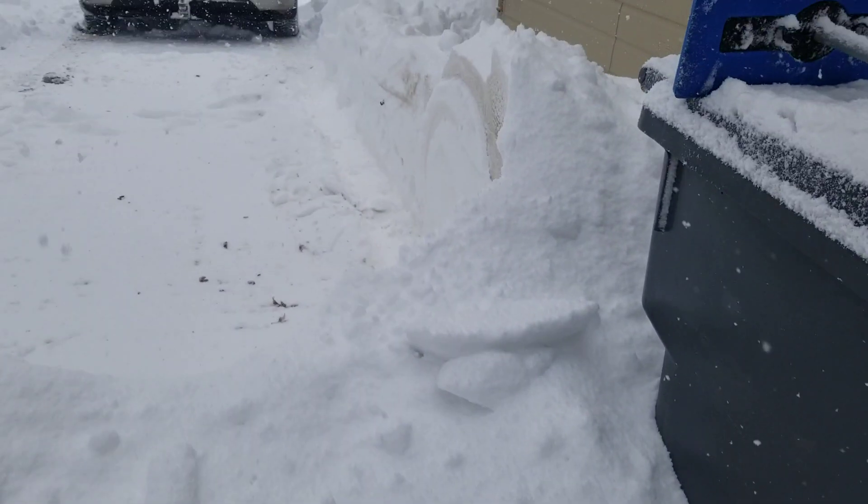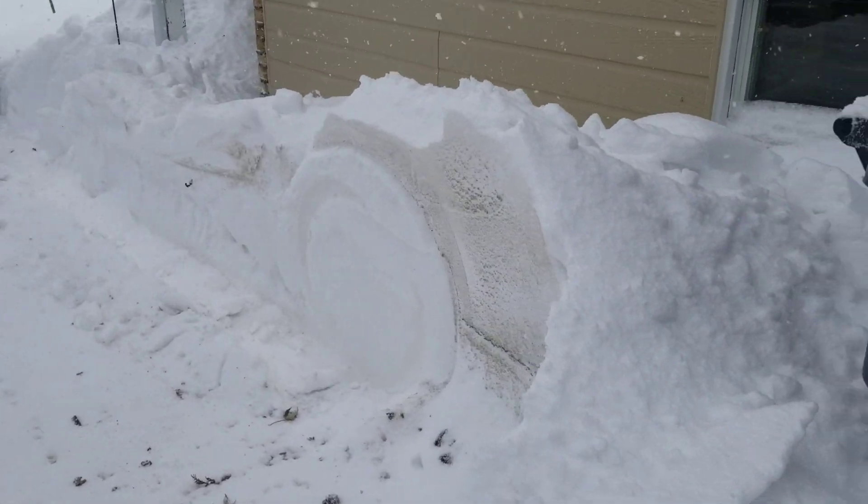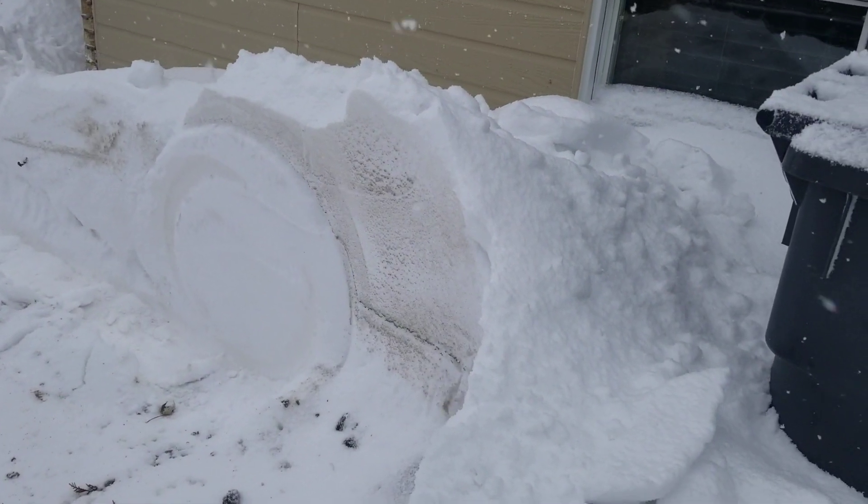Quite deep. I've had deeper, but yeah. Cleaned the car off a bit. Look at the dirt that came off my car as I moved it.